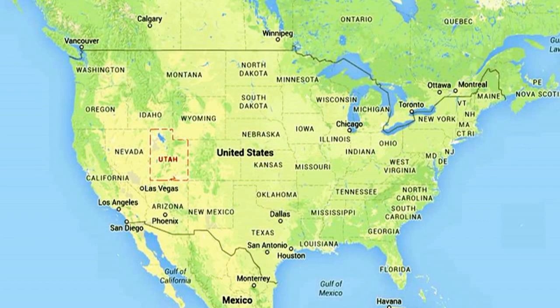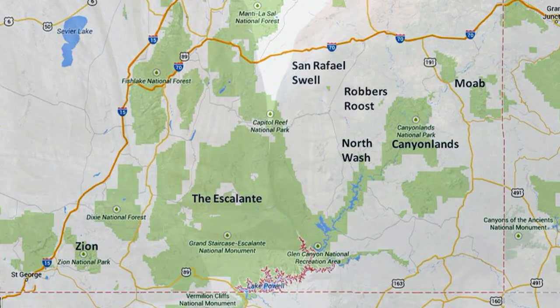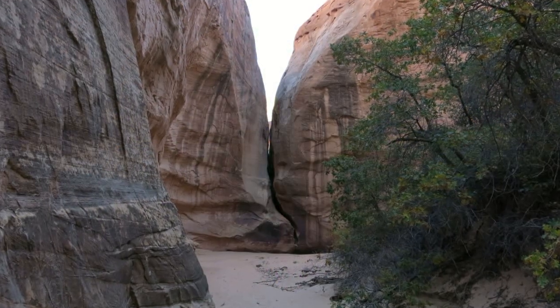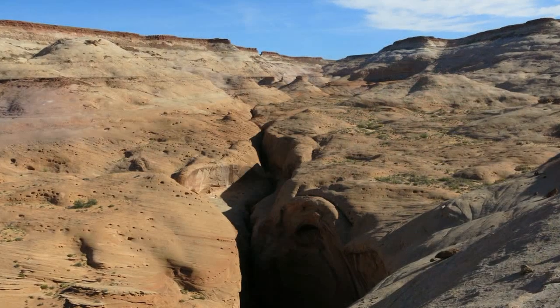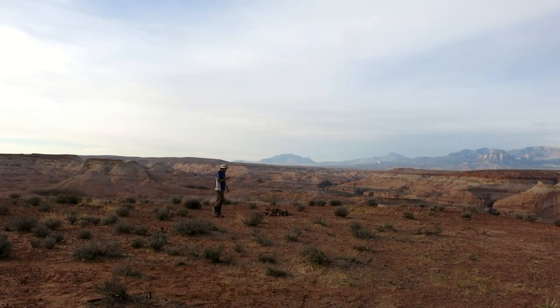Utah is home to several areas of sandstone slot canyons. One area is the Robbers Roost. On the western side of Robbers Roost is a high quality canyon named Chambers. It lies in the south fork of Bull Creek.